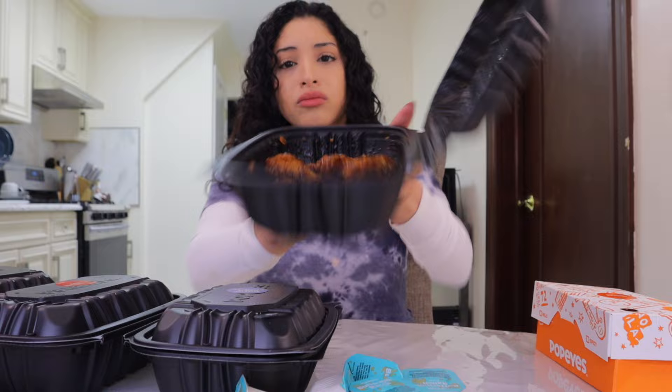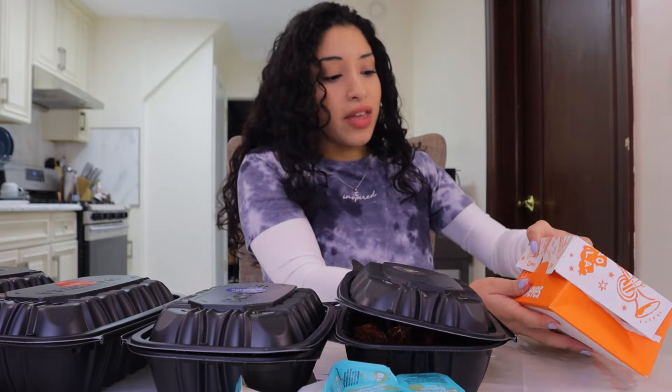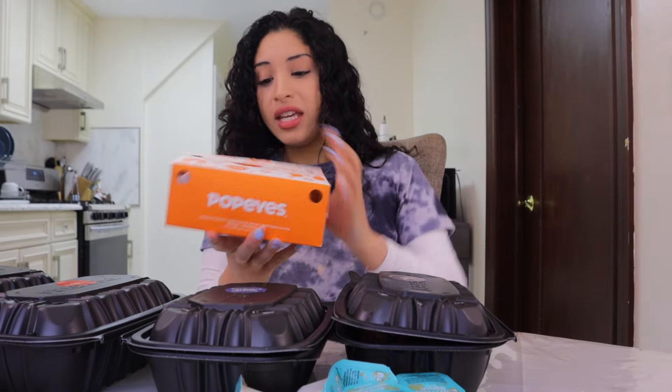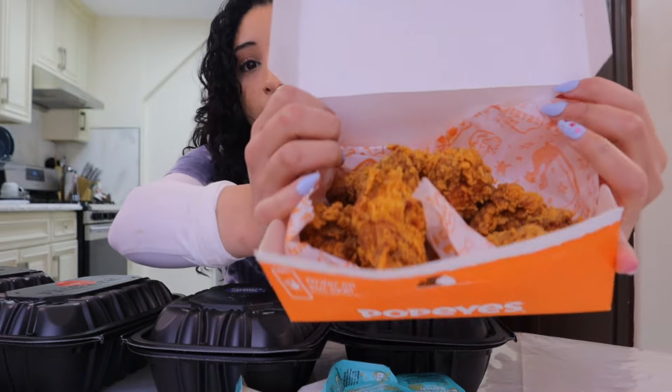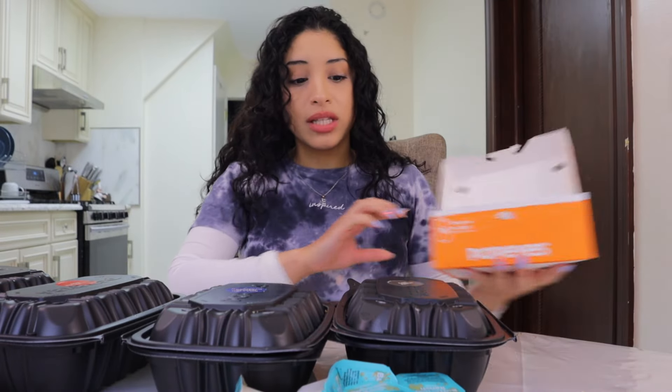Then this is the honey barbecue — smells barbecue-y. And then ghost pepper. I think they separated this because they really didn't wanna make a mistake on this. Oh, they're dry wings, so I guess that's why they came in that type of container. Oh my gosh, I'm so excited. Let's try them!